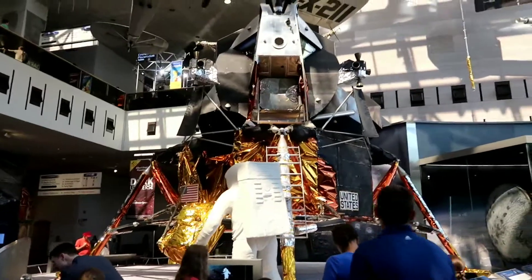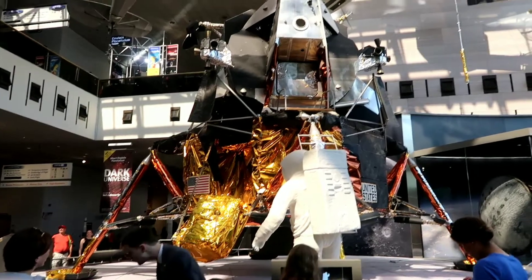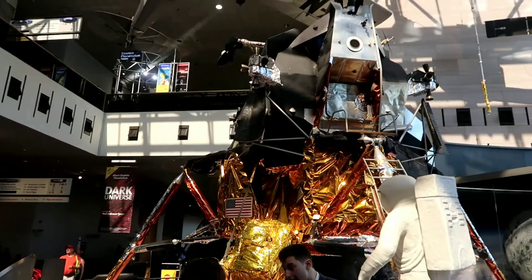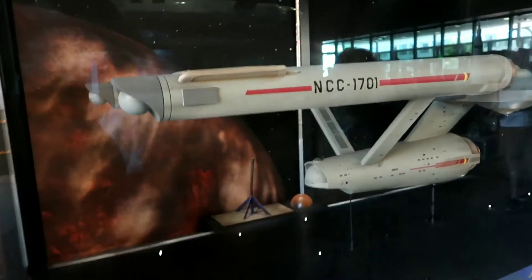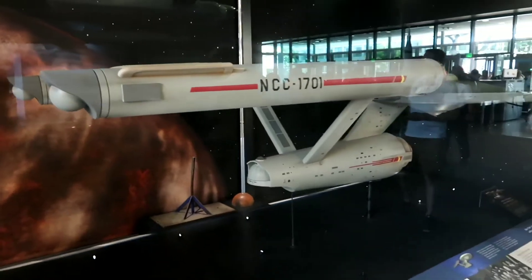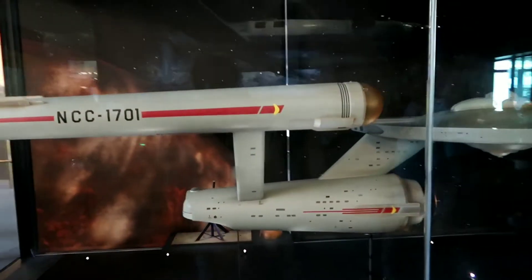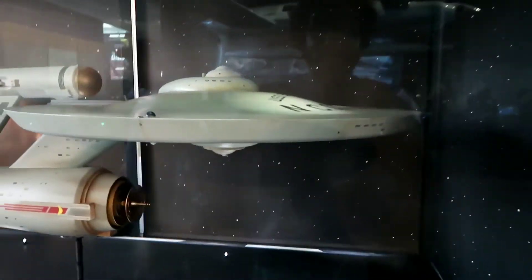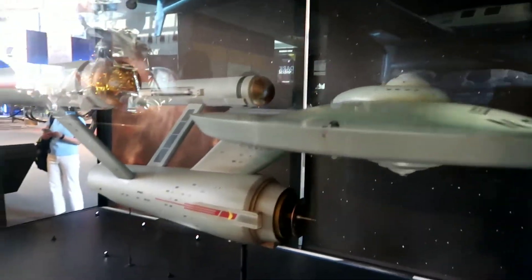Right in front of me is the Lunar Module number two, LM2 — look how big this is, wow. And I know my buddy Greg George is watching this and he's gonna love this, but this is the Star Trek Starship Enterprise — the actual model that was used in the show. Look how big it is, this is awesome.